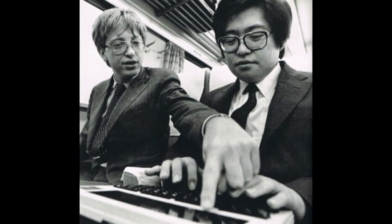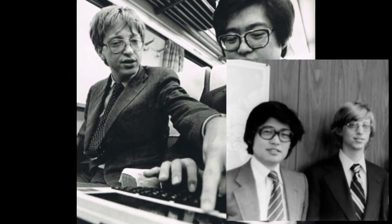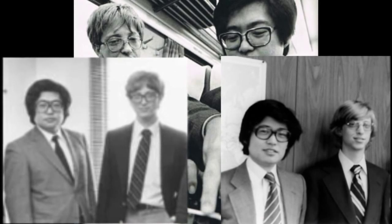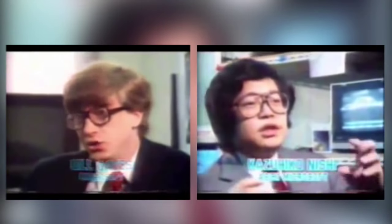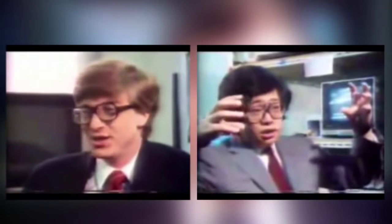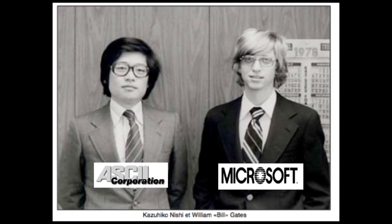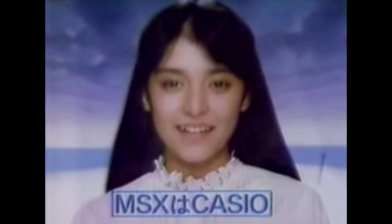Both men were 21 years old, came from the same social background, and had both left university to create their respective businesses. They shared the same passion about computing and were confident that the software and computer market would soon explode. So after some discussion, the two men agreed to do business together. Their personalities complemented each other: Nishi was affable, persuasive, and had all the talents of a skilled businessman, while Gates had a more technical and theoretical approach. This partnership of ASCII and Microsoft would transform the burgeoning software market into an industry. Nishi became vice president of Microsoft, and ASCII became the official representative of Microsoft in Japan.